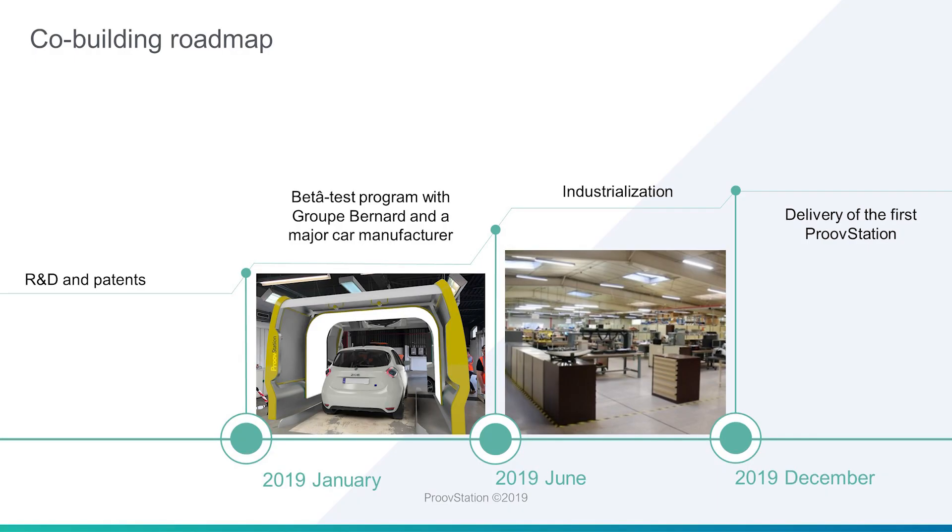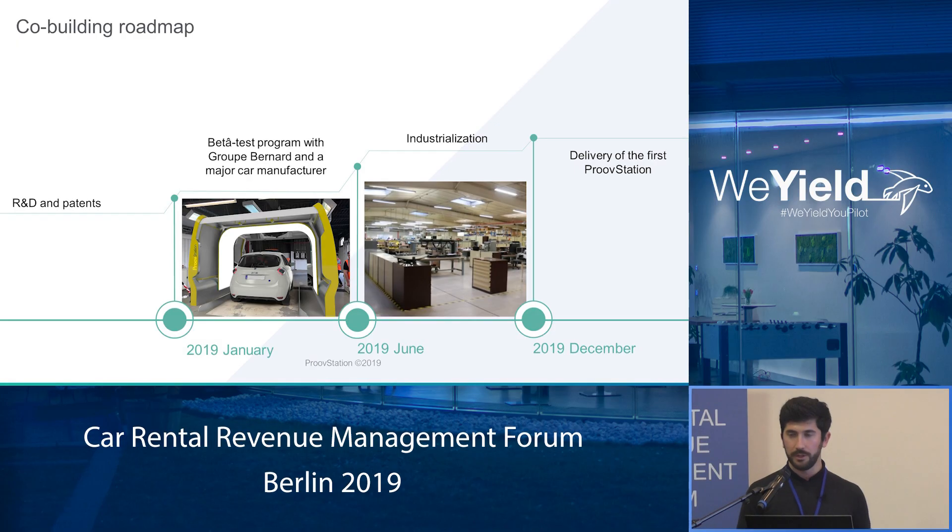So today, with this product, we are on a beta test program with Group Bernard, which is a major car dealership in France. We are testing with them on brand new vehicles coming into the dealership, and also on used vehicles, in order to be able to work with vehicles both very clean and very dirty, which is also a big issue for car rental companies. And we are working with maybe the biggest car manufacturer in the world, in order to inspect vehicles at the end of the factory line with very high accuracy.